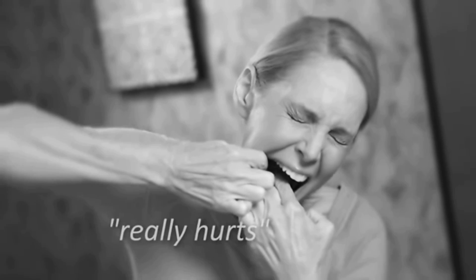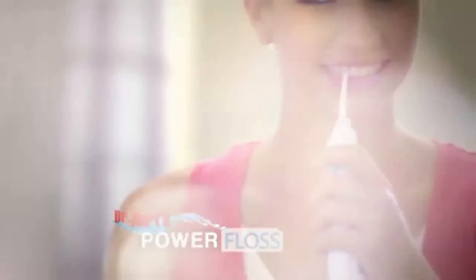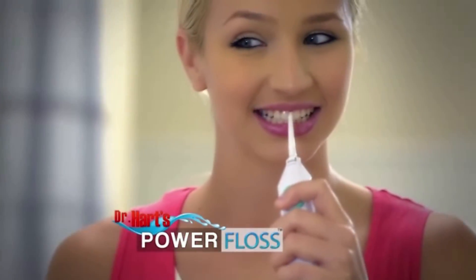I don't have time to floss. It really hurts. The floss keeps getting stuck in my braces. My gums bleed. Look, flossing your teeth doesn't have to be such a pain.